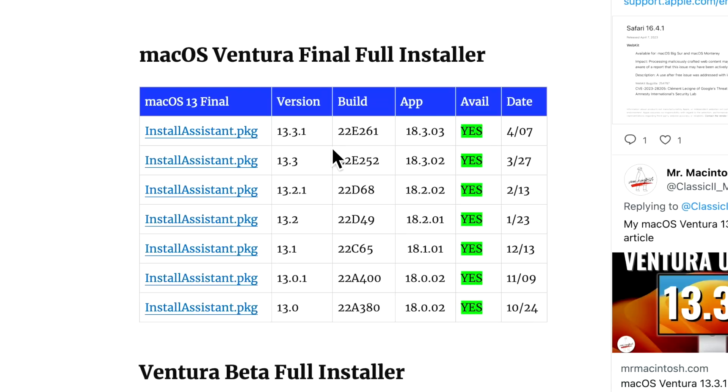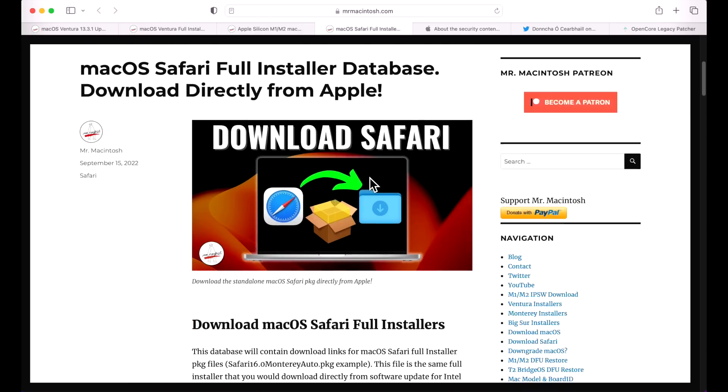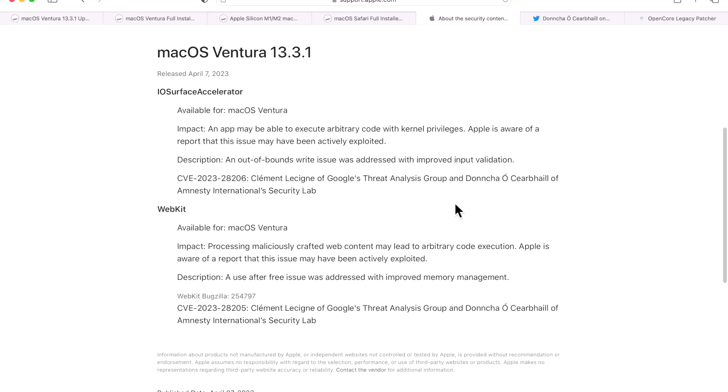Even though this was a small update, Apple did release a full installer for 13.3.1, along with an Apple Silicon M1/M2 IPSW restore file. That's always great because when building machines — whether in a business or at home — you want full security right out of the box without needing an additional update. I also updated my macOS Safari download page to include direct links for the Monterey and Big Sur Safari 16.4 downloads.